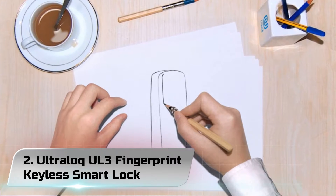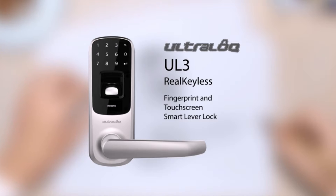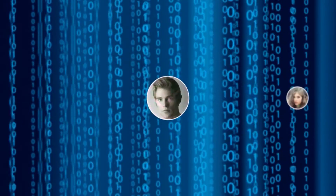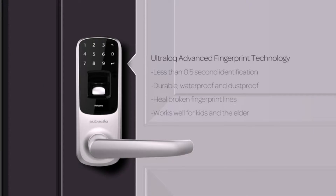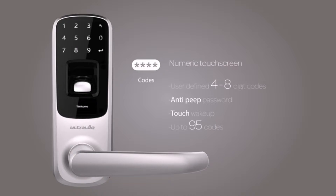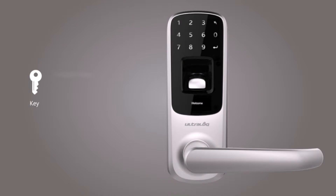Number 2: Ultralock UL3 Fingerprint Keyless Smart Lock. Everyone's fingerprint is unique and no one can steal it from you. The advanced fingerprint technology uses scratch-proof, dust-proof, and waterproof sensors to make unlocking easy and secure. 95 fingerprints can be enrolled, it identifies you in less than 0.5 seconds, and works well for kids and the elderly. An anti-peep password ensures that strangers can't steal your password by looking at worn-out keypad digits or watching you nearby when you enter the password.